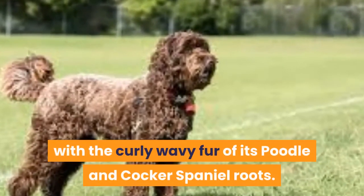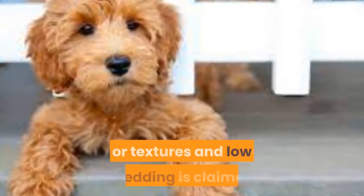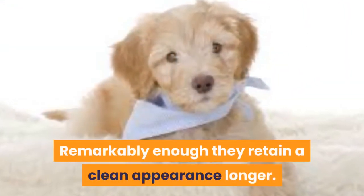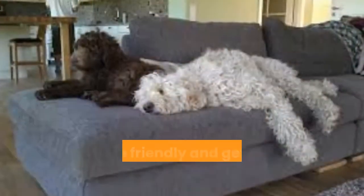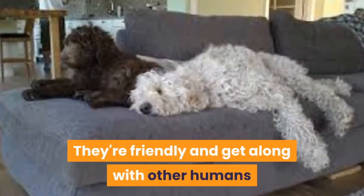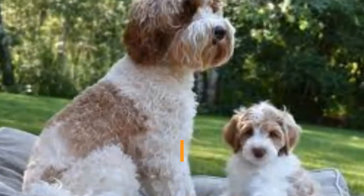This dog has the stocky build of a Labrador with the curly, wavy fur of its Poodle and Cocker Spaniel roots. Their coats come in many colors and textures, and low shedding is claimed. They retain a clean appearance longer and are great family dogs — friendly and getting along with other humans and dogs when properly socialized.